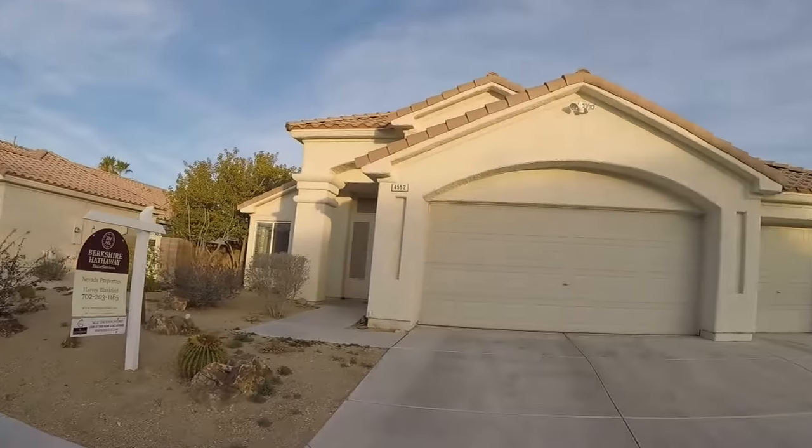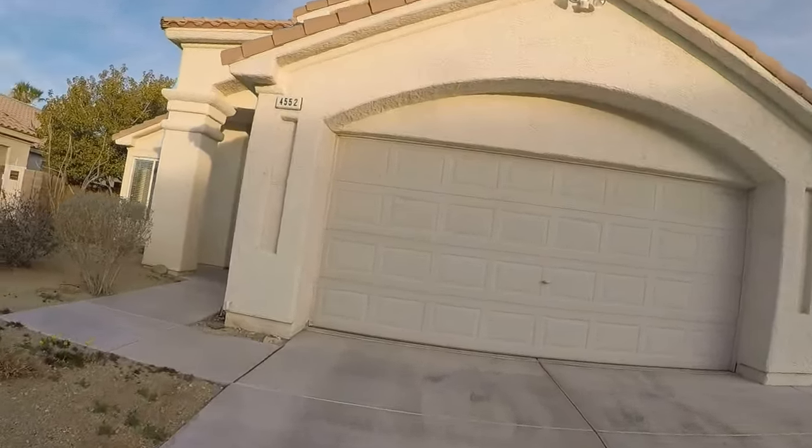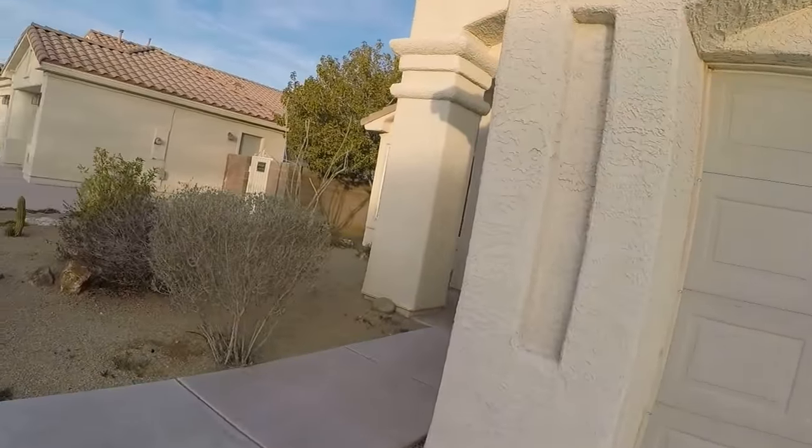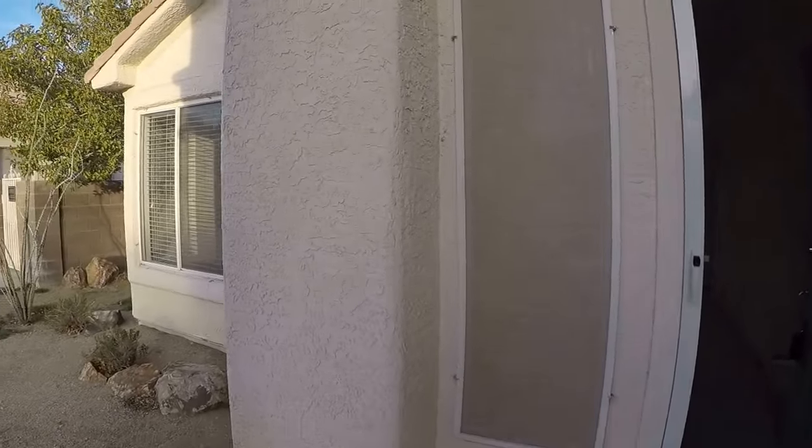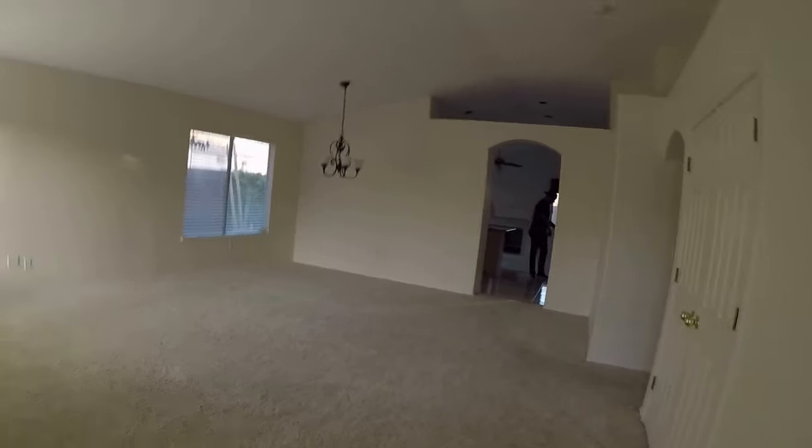Love the three-car garage. Single story. We have these solar screens on the windows which we'll take off — they make the house very dark, which it actually isn't. The rug appears to be new. The walls are painted.